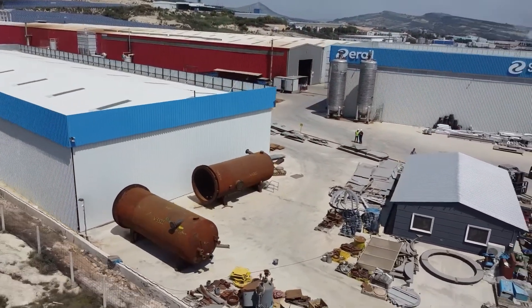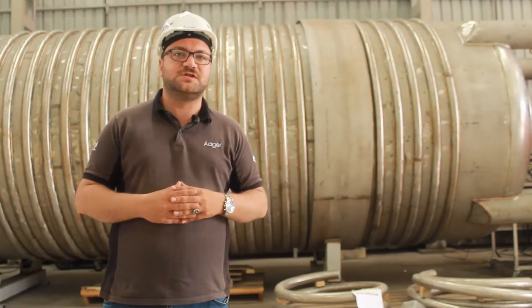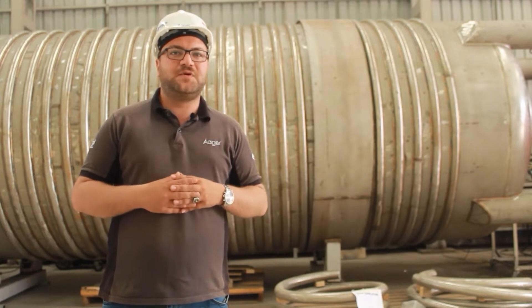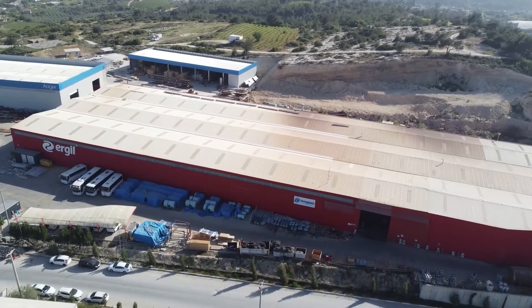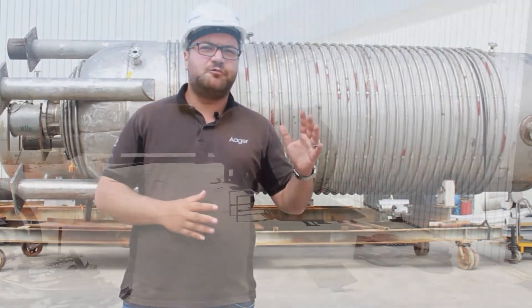We often collaborate with universities to test and develop niche process solutions. Being an ASME U-STAMP and S2-certified company, we are proud of our fabricating capabilities. In our 35,000 square meter factory, we handle each and every vessel fabrication from A to Z.